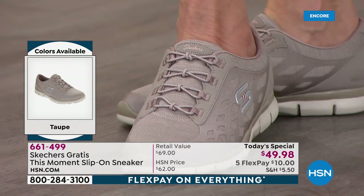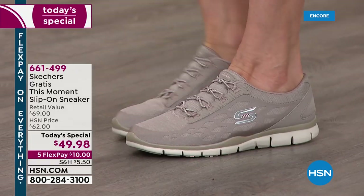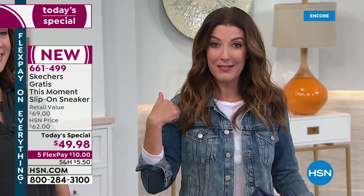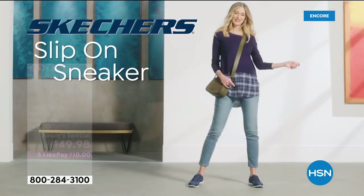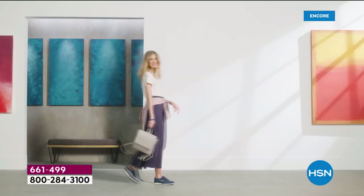We do something extra here at HSN you can't find anywhere else — that's FlexPay. FlexPay means you can space out your payments interest-free over the next five months. You order the shoe now, we ship it right away, and you pay for it later. Maybe you're getting more than one pair — shopping for a sister, girlfriend, mother, daughter, teenagers. Women of all ages love Skechers.